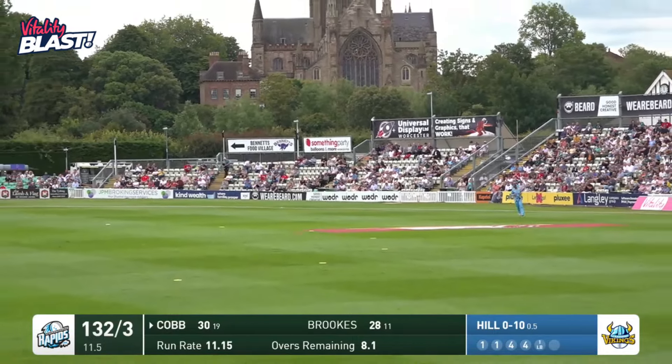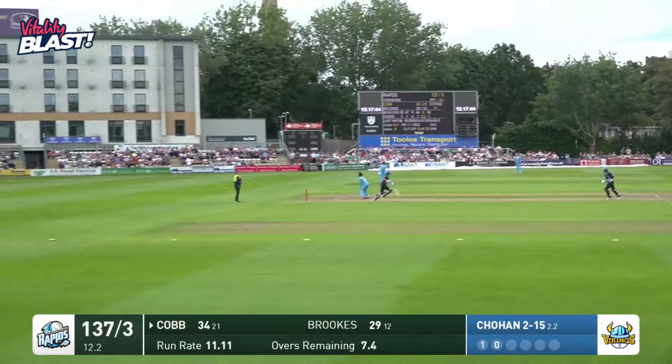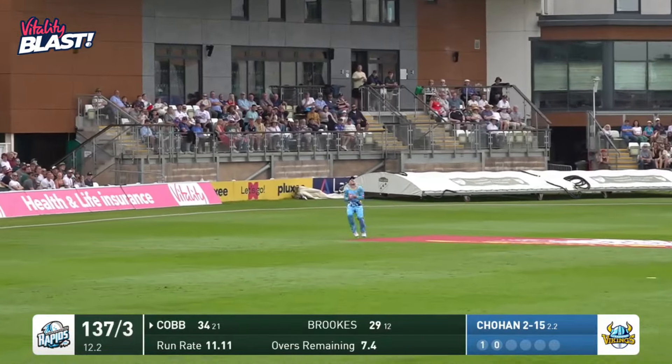That's a lovely straight drive from Josh Cobb. Down Cobb — oh, that's way high, it's gone out of my sight. And it is going to be caught.